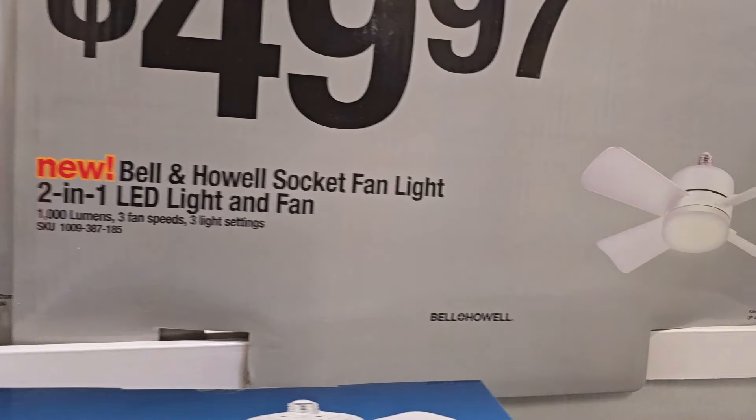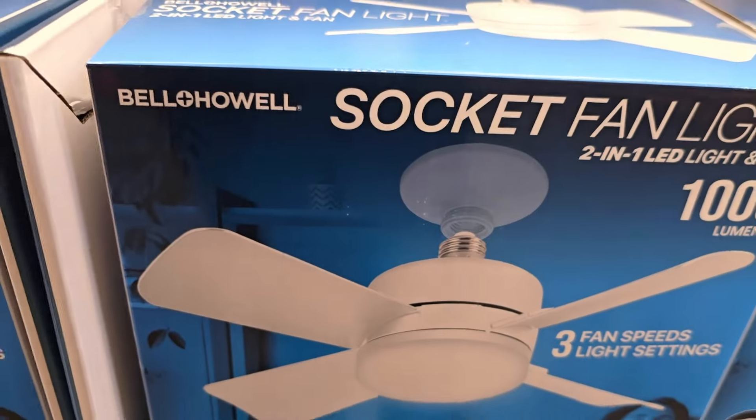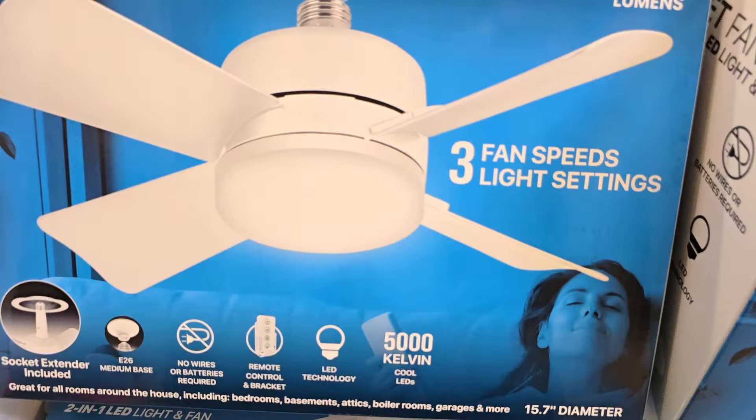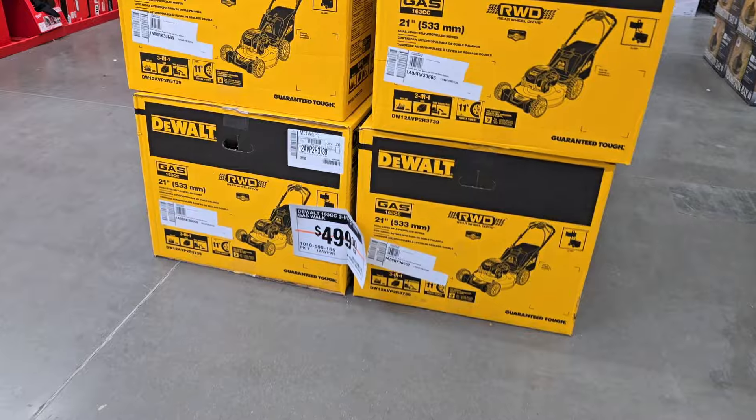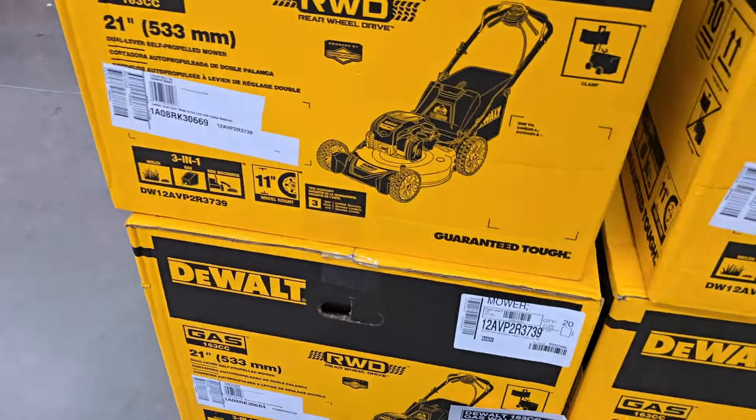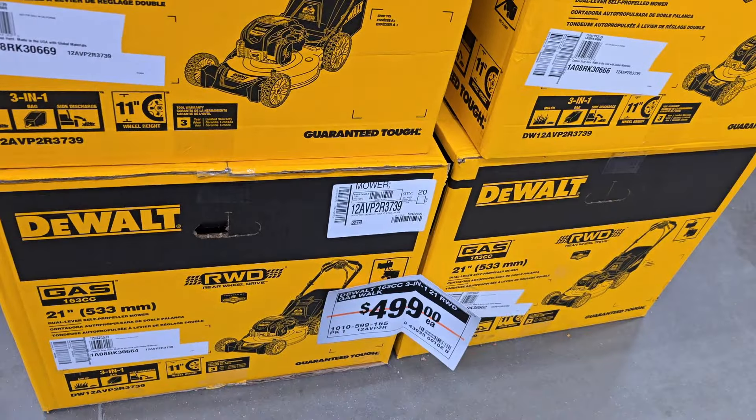Return those batteries — $49.97 for this. This is great for the garage guys: you got multiple light sockets, you can put a couple of these and get yourself nice and cool in the summer, and summer's right around the corner. It does have a light and some of those are remote control.